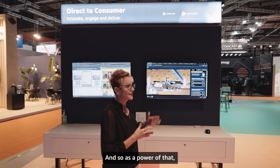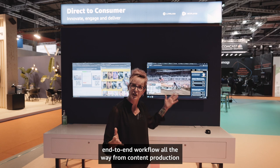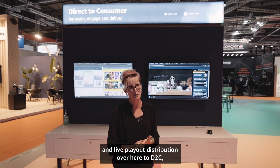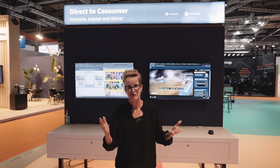That's what we're very happy to be able to do — this end-to-end workflow all the way from content production through supply chain to live production and live playout and distribution over here to D2C. Thank you for your time.